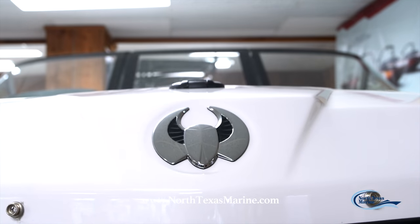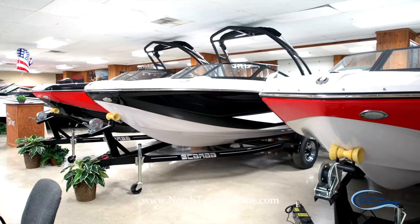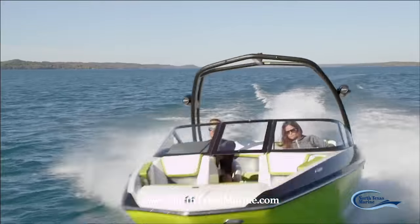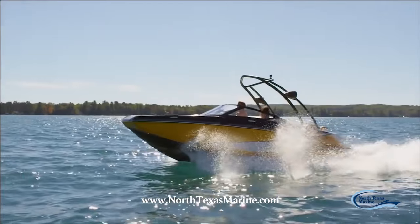These new Scarab jet boats are the leading industry in jet propulsion boats. We have a nice selection of 19, 21, and 25 foot boats to offer you. They're very safe, fuel efficient, and very quick on the water.